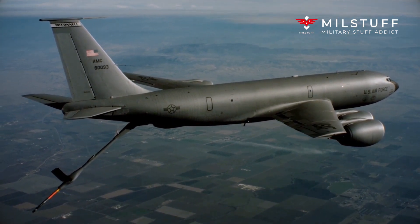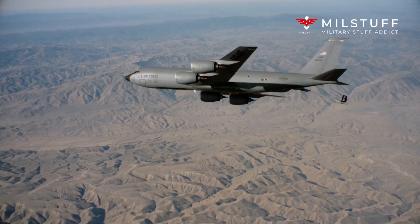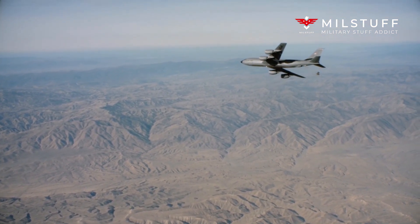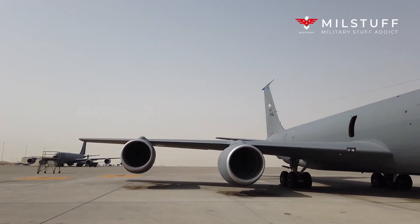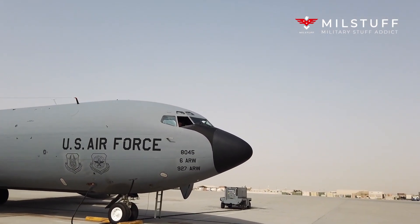It is one of nine military fixed-wing aircraft with over 60 years of continuous service with its original operator. The KC-135 is supplemented by the larger McDonnell-Douglas KC-10 Extender. Studies have concluded that many of the aircraft could be flown until 2030, although maintenance costs have greatly increased. The KC-135 is to be partially replaced by the Boeing KC-46 Pegasus.